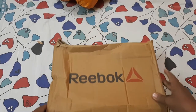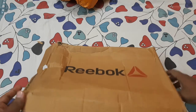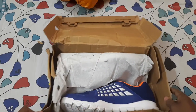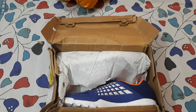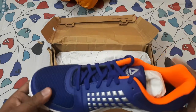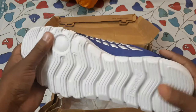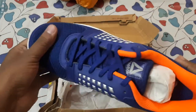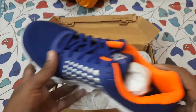Let's cut out this tape and open the box. Although the box is damaged, inside I can see a very vibrant-looking Reebok shoes. These are the Reebok Extreme running shoes and the size is number nine.